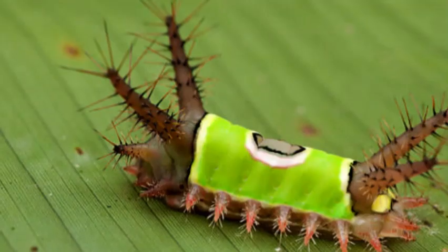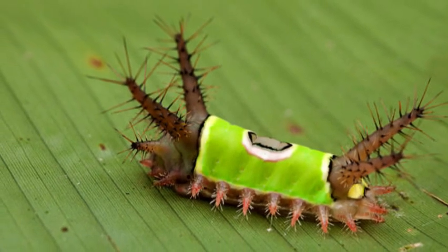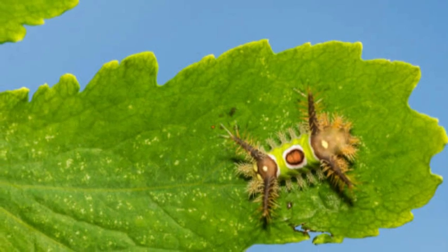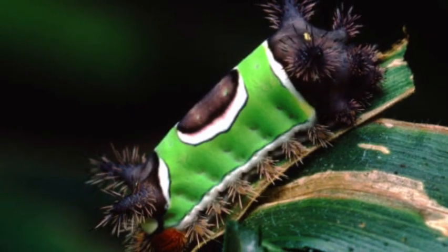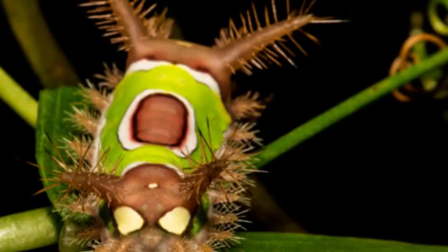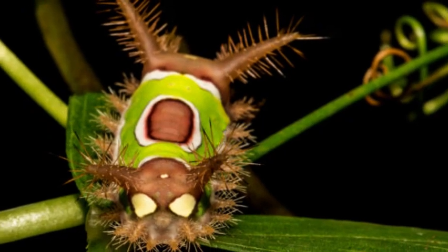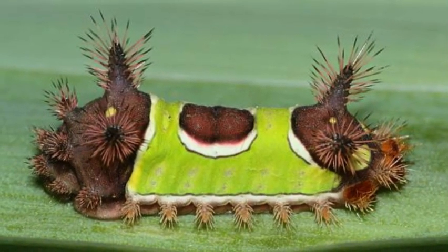Like all caterpillars, the Saddleback Caterpillar undergoes metamorphosis. After feeding and growing in size during the larval stage, it will pupate and transform into a moth inside a cocoon. The adult moth is inconspicuous compared to the caterpillar, with a brownish color and a wingspan of about 1 inch (2.5 centimeters).